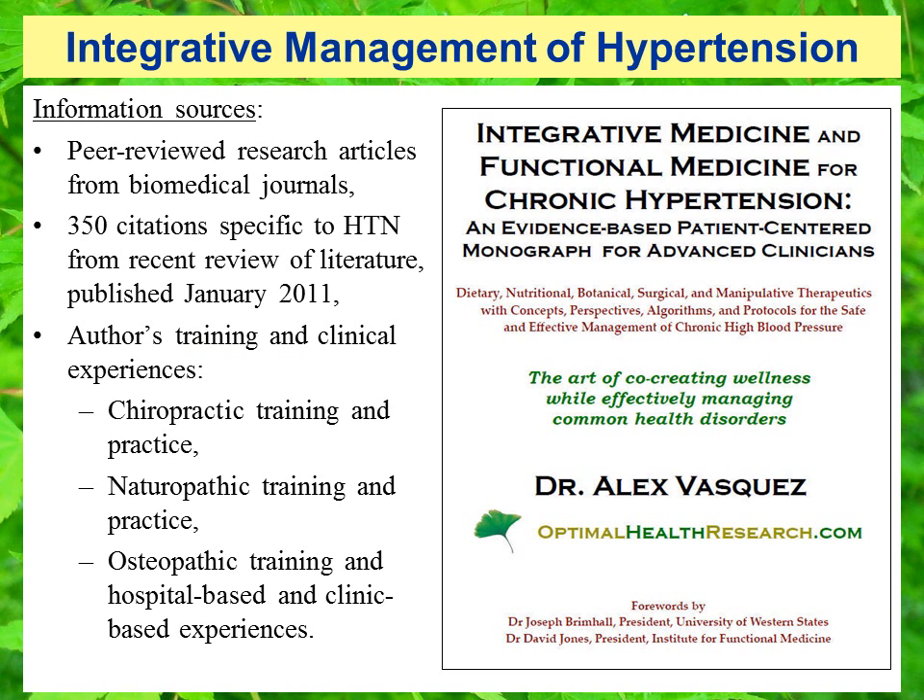Information sources for this presentation on the Integrative Management of Chronic Hypertension include peer-reviewed research articles from biomedical journals — approximately 350 citations specific to hypertension from a recent review of the literature published in January of 2011. Other sources include my own training and clinical experiences as a doctor of chiropractic, doctor of naturopathic medicine, and doctor of osteopathic medicine.